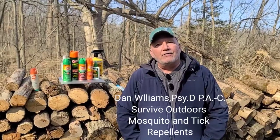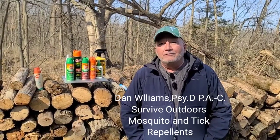Howdy, Dan Williams with surviveoutdoors.com. If you're unfamiliar with us, we've been around about 20 years. We have a wilderness medicine site called surviveoutdoors.com. We focus on wilderness medicine, educational topics, safety topics in the outdoors, how to keep you safe, and we also do some gear reviews, so please check us out.